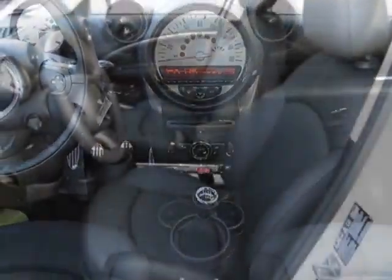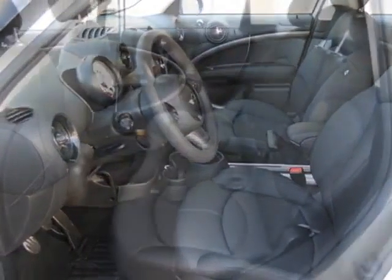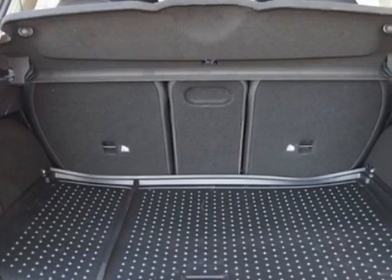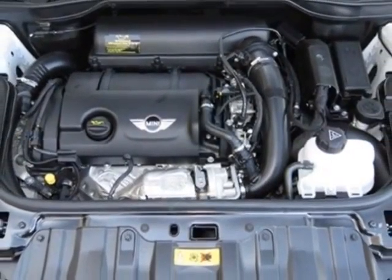This Cooper Countryman boasts a 1.6 liter inline-four engine and has a six-speed manual transmission. Call 877-705-4076 or email our friendly sales staff today to schedule a test drive.